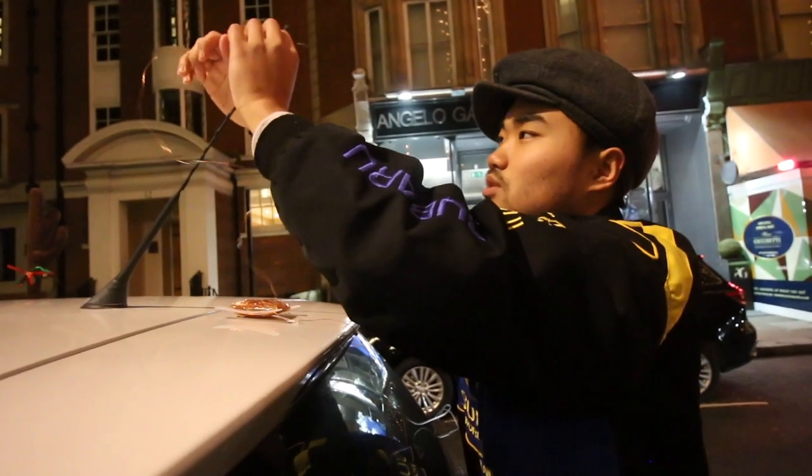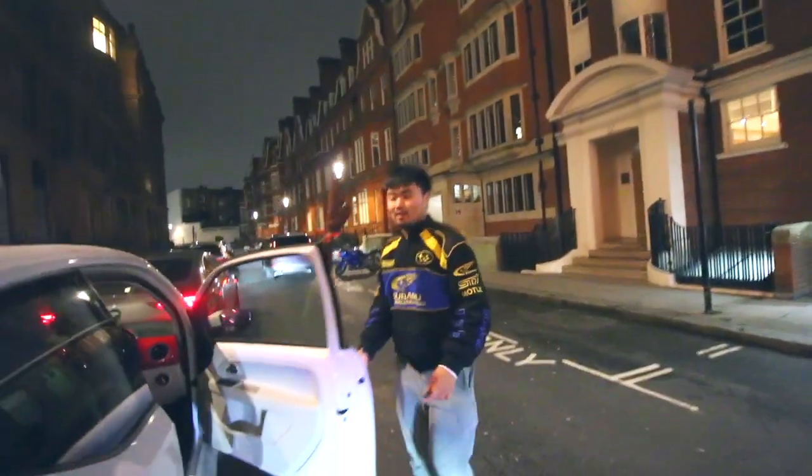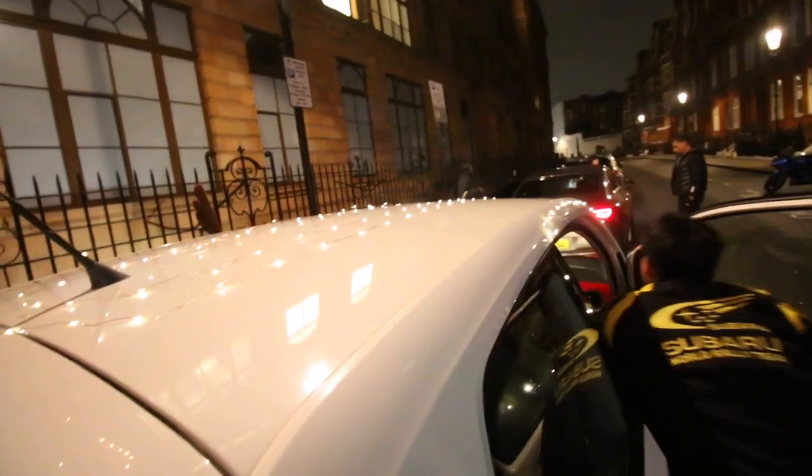So we've got the remote, we've got the car pass, we've got the engine — plug it in and you guys tell me what you think. All right, ready?